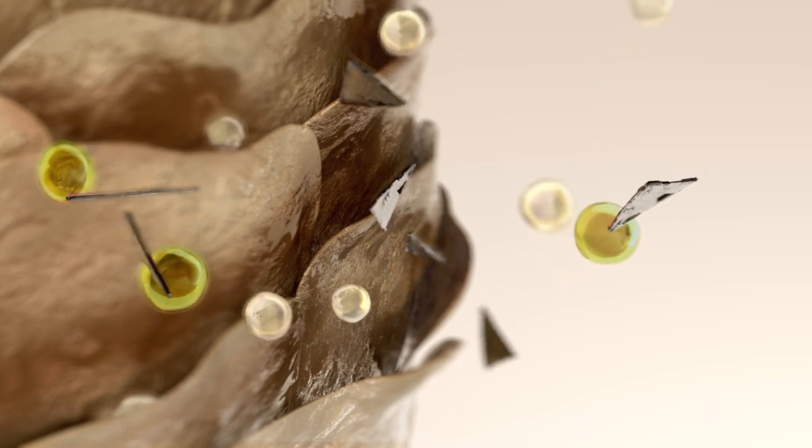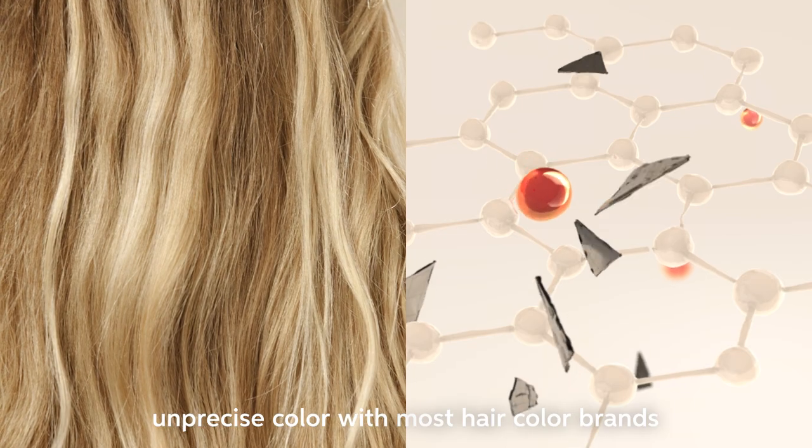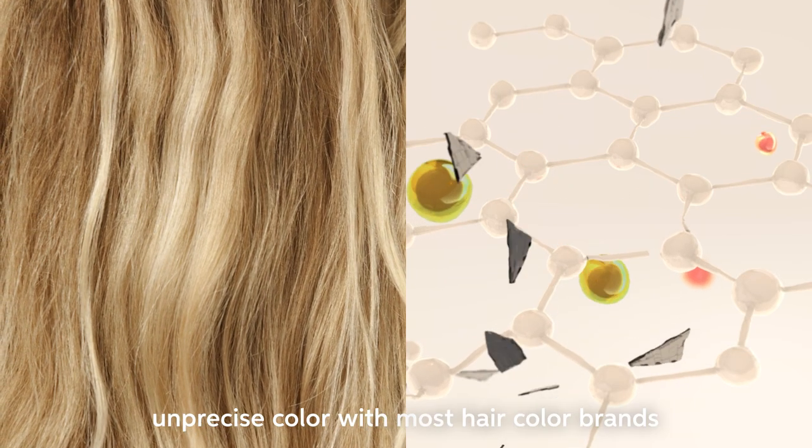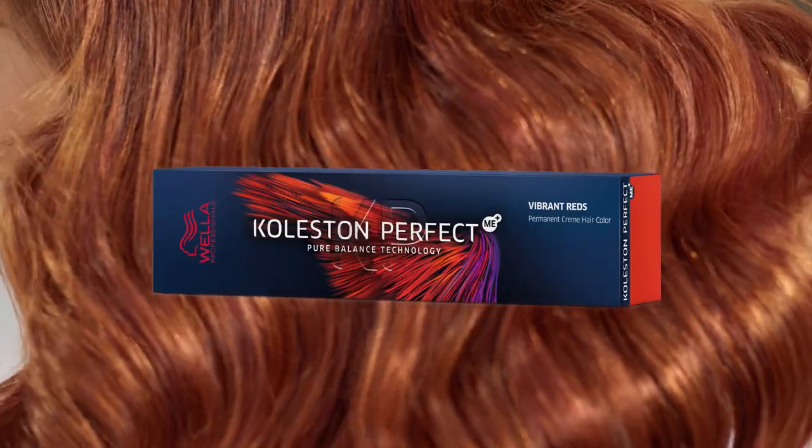During the oxidative coloring process, free radicals are created by metals in the hair, which disturb correct color formation, with a negative impact on color result and hair bond breakage, leading to irreversible damage. Colisten Perfect Me Plus.